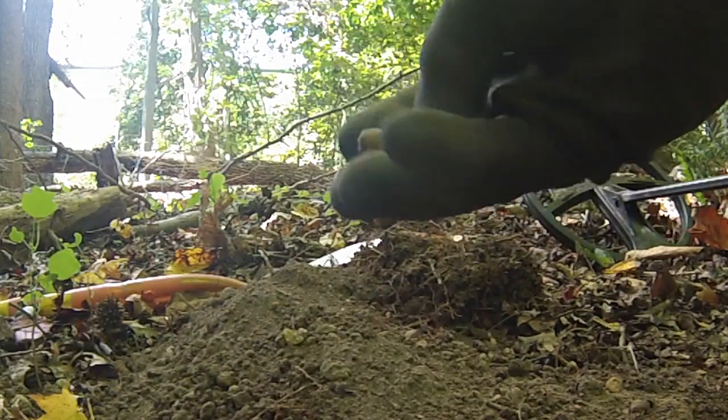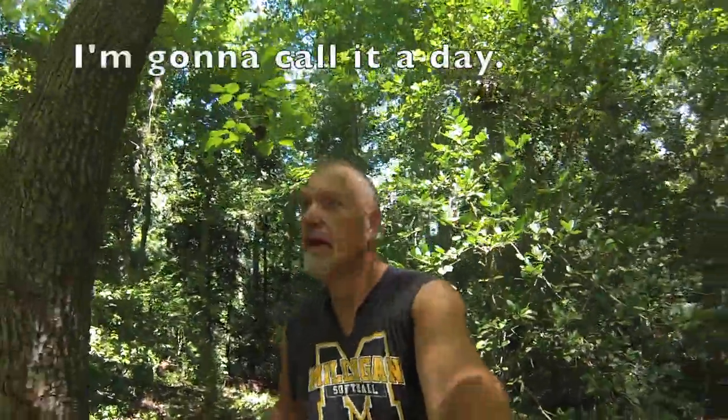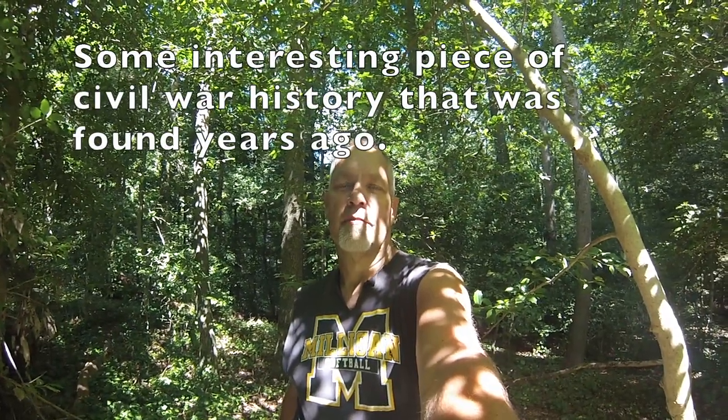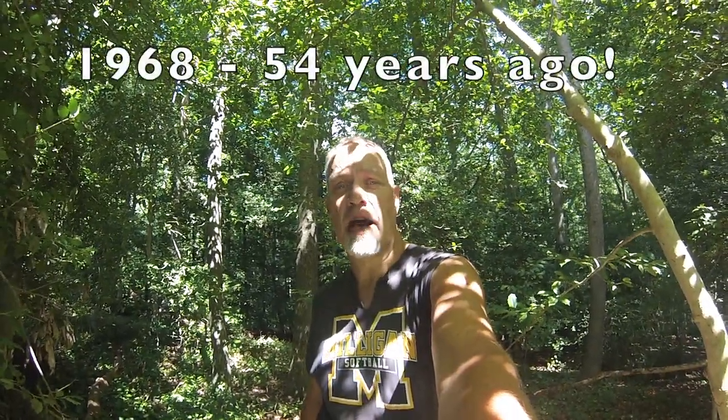Walking the battlefield has paid off today. I'm going to call it a day — it hasn't been bad at all here in Cold Harbor. That's it for the Battlefield Walker. Now don't forget to stay tuned right after this. We're going to go back in time, and I'm going to share with you some interesting piece of Civil War history that was found years ago. The one I'm going to show you in this video was found in 1968 right here at Cold Harbor. So stay tuned for that.